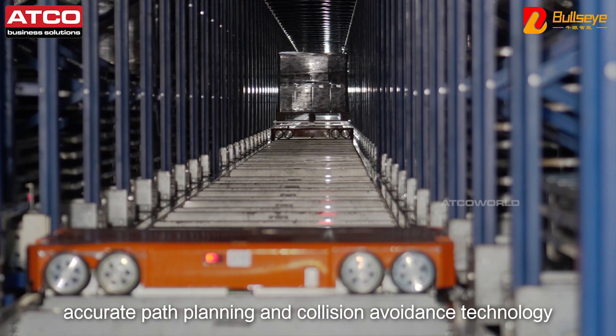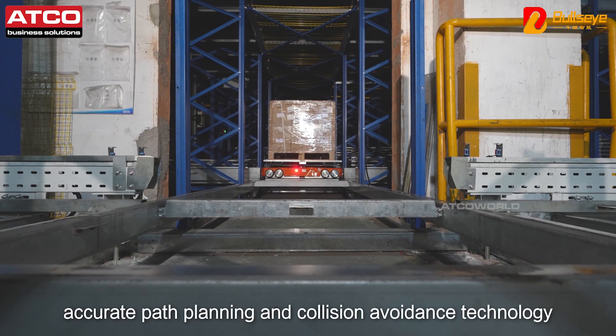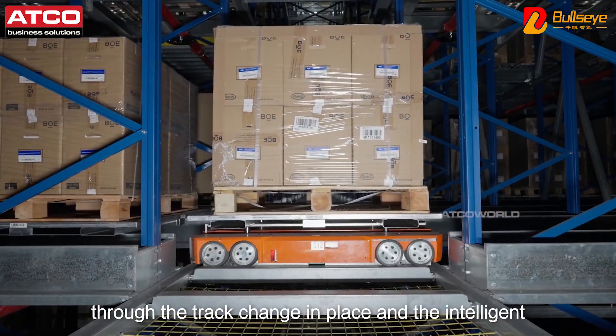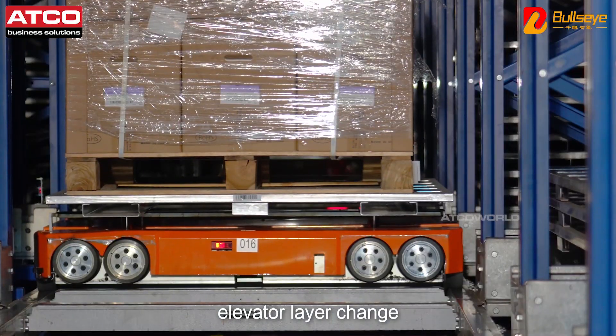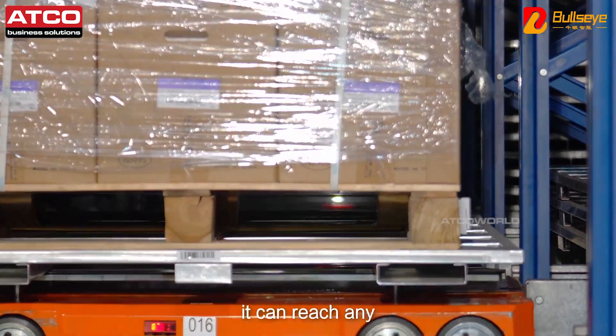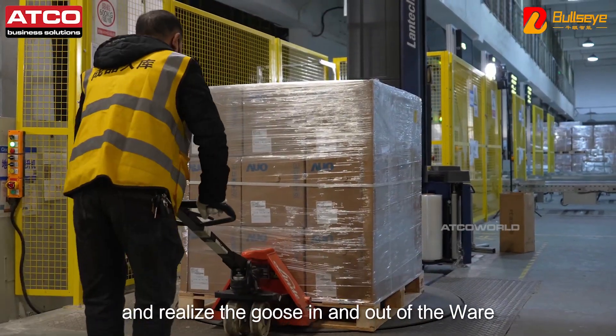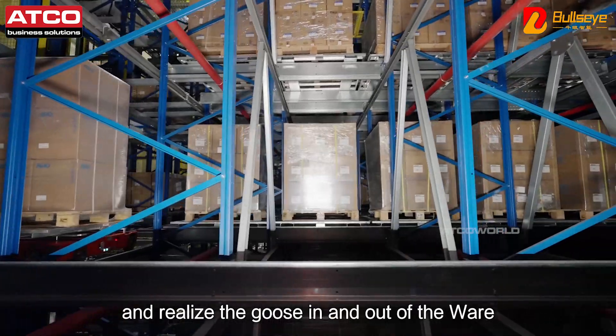Accurate path planning and collision avoidance technology enable the 4-Way Shuttle to run efficiently. Through track changes in place and Intelligent Elevator layer changes, it can reach any designated position in the three-dimensional warehouse and realize goods in and out of the warehouse.